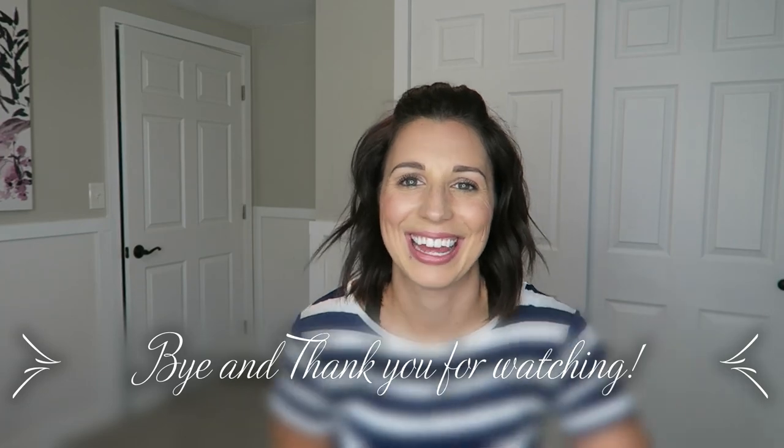Well, that's it for this video. That's everything. I've tried everything on and showed you what everything looked like. Bye, thanks again. Bye.